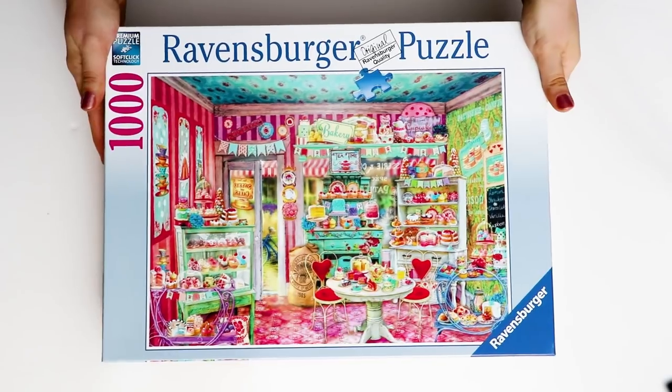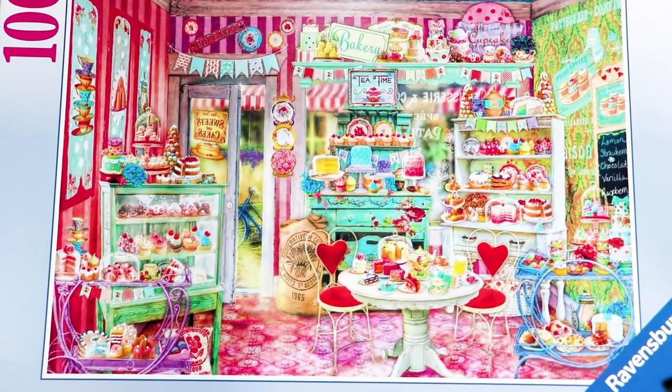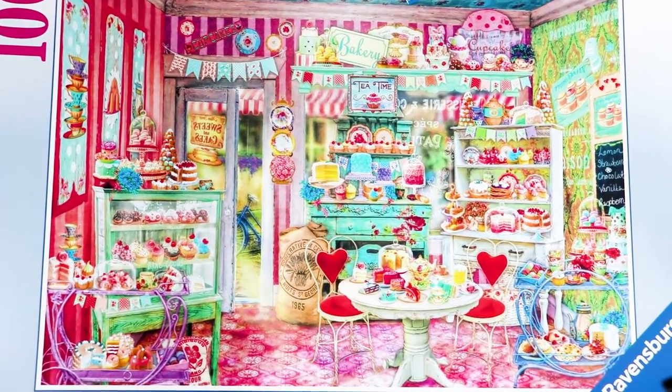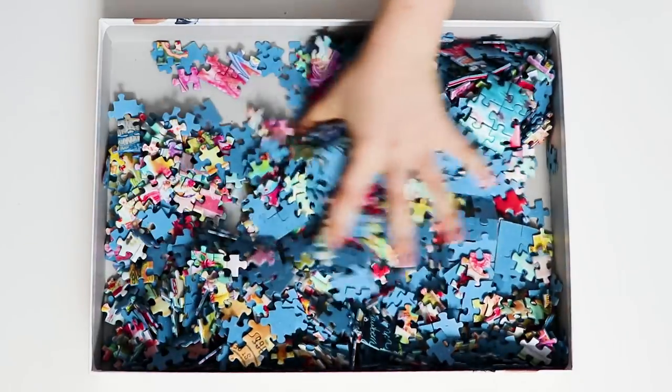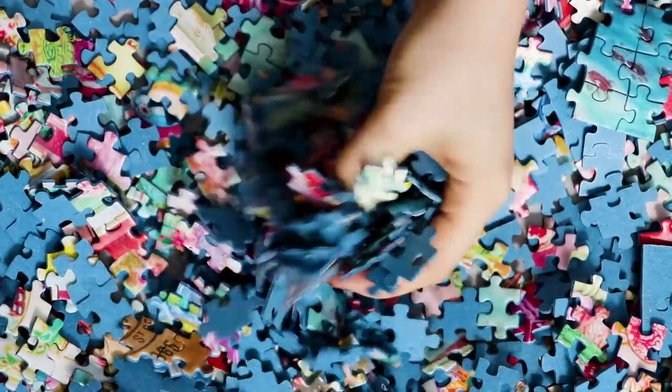Next I've got a couple more Ravensburger puzzles. If you watched my last video, you know that Ravensburger is one of my favorite puzzle brands ever — it's just so high quality. This one is kind of a Valentine's Day themed bakery. I just love the colors in this; I love anything pink, anything saturated. There are so many interesting textures going on that this one is just super fun.